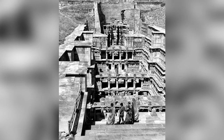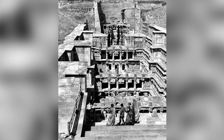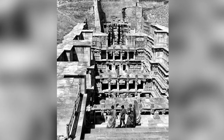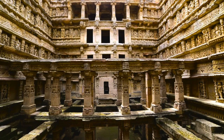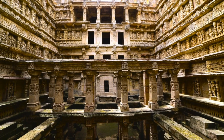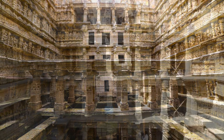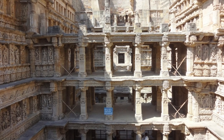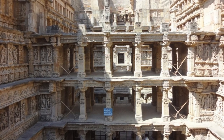It underwent major excavation and restoration in 1986, which also revealed an image of Queen Udayamati. Rani ki Vav was declared a monument of national importance and is now a protected UNESCO World Heritage Site. It was also named India's cleanest iconic place at the 2016 Indian Sanitation Conference — good to know for a post-Covid world.